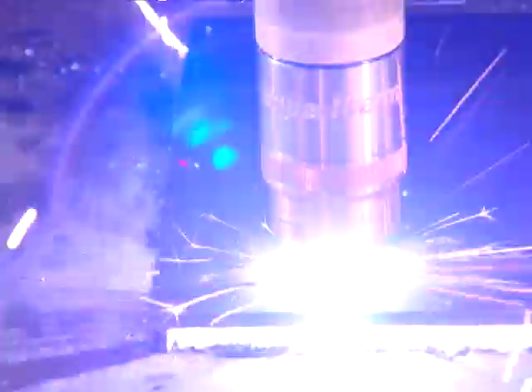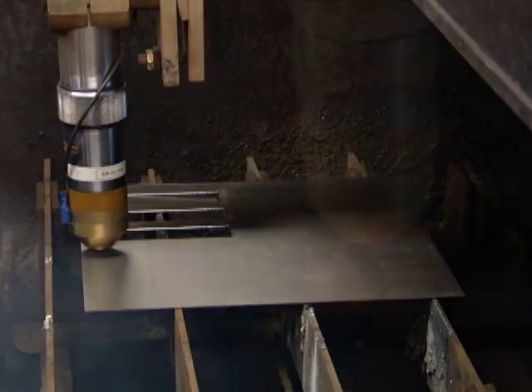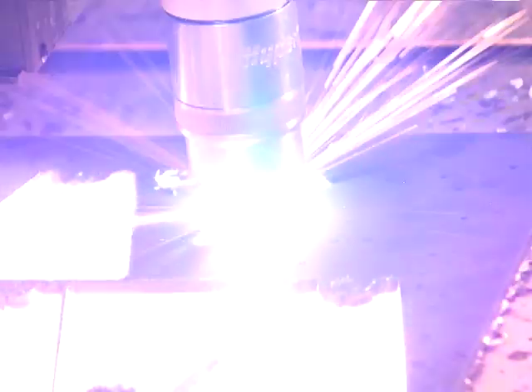However, you will still achieve faster cycle times with Hypertherm's integrated plasma cutting solutions than you would with a non-fully integrated system.